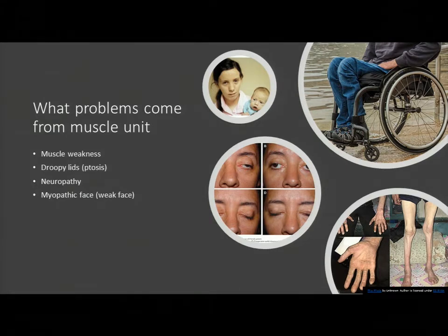Ptosis can worsen with fatigue — some people's eyes may be open in the morning but droopy by end of day. We'll often have the patient look up for a bit to try to fatigue that muscle. We may also have the patient stand up, sit down, stand up, sit down. Depending on the time of day you come for your appointment, we may or may not see the symptoms. Someone mentioned the six-minute walk test being better in the morning than the afternoon, or someone with PT not being able to participate fully in the afternoon because they're too weak. To appreciate the extent of muscle weakness, you really have to do tests to fatigue the muscle.